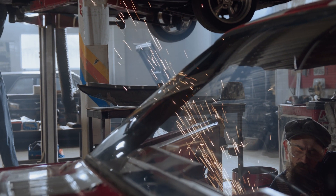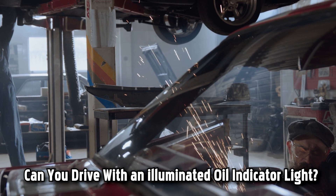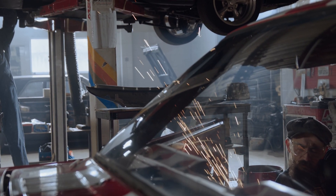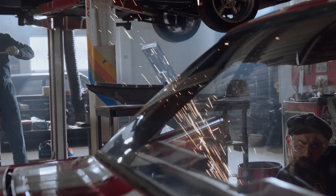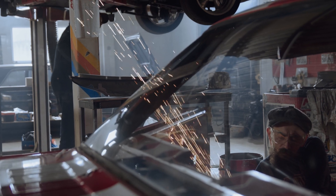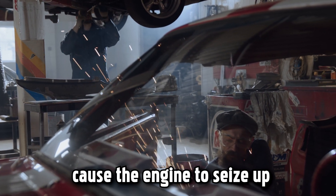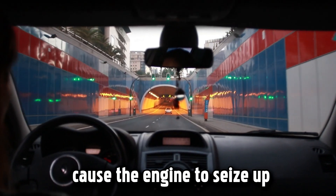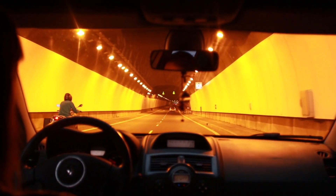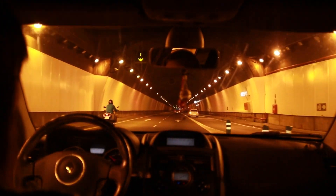Now you know the possible causes of an activated oil light. Can you drive with an illuminated oil indicator light? No, you should never drive with an illuminated oil indicator light. It's best to contact a mechanic immediately if it comes on. Driving with an empty oil pan or low oil level can cause the engine to seize up and require a complete replacement. Replacing the whole engine is expensive and sometimes might cost the same as getting a new car.